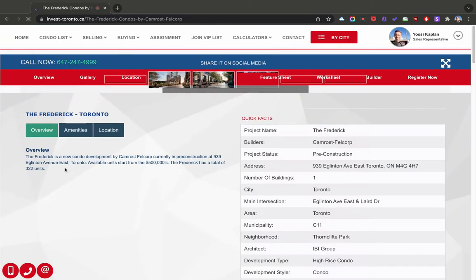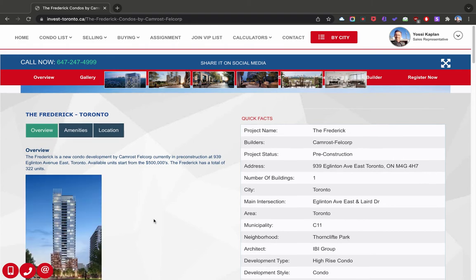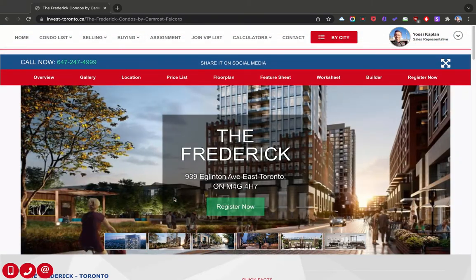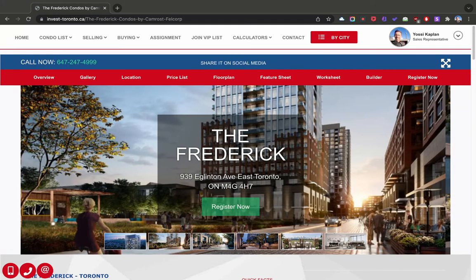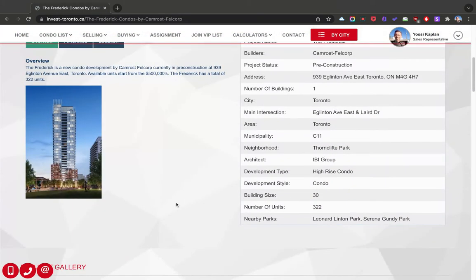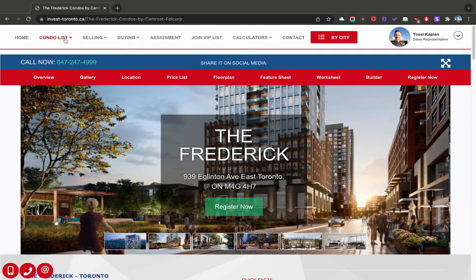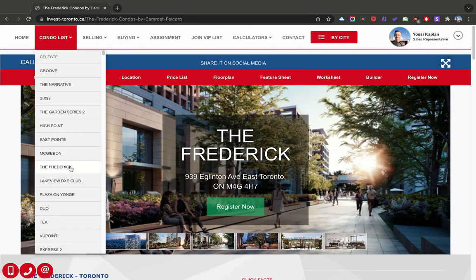The Frederick — that's really nice. 939 Eglinton Avenue East. New condo by Camrost Felcorp — they're everywhere. Pre-construction, 939 Eglinton Avenue East, from the 500s, total of 322 units, 30 stories. These buildings average about 10 units per floor.